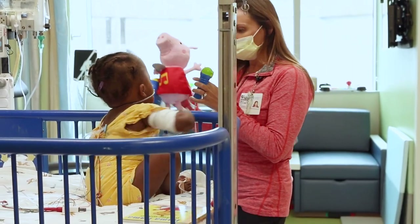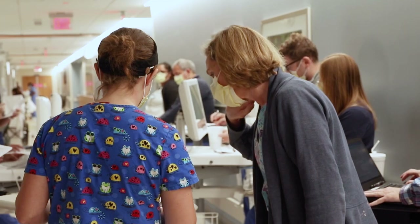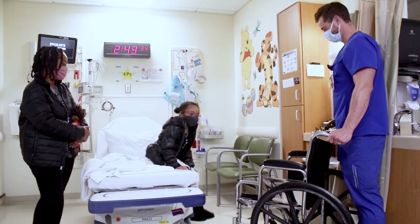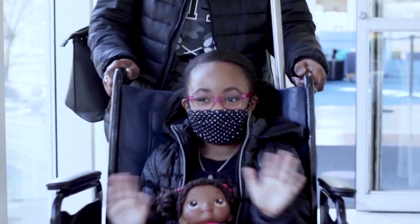The child life specialists are also available during your hospital stay. Your hospital team will check on you throughout the day and help decide when your child is ready to go home. We will let you know if there are any special instructions you need to follow when you and your child get home. Now that you have learned a little bit about heart surgery, we hope you are feeling ready for your hospital stay. We thank you for choosing Duke to care for your child.